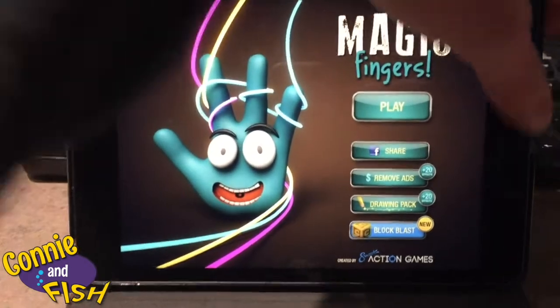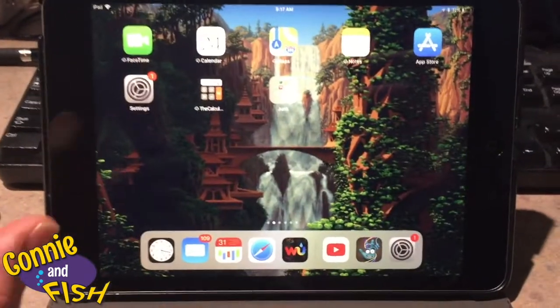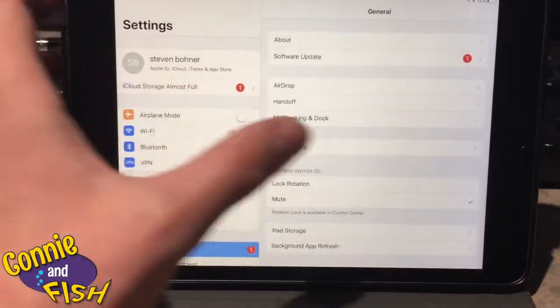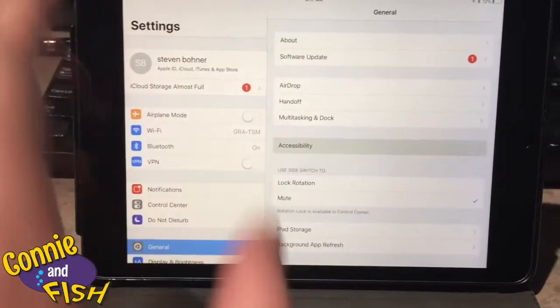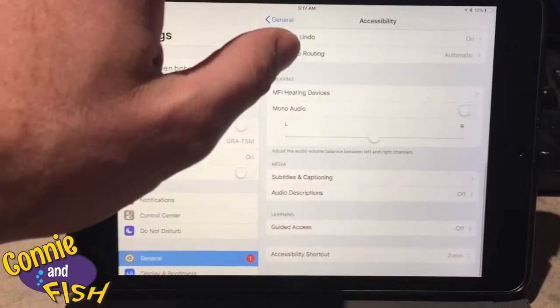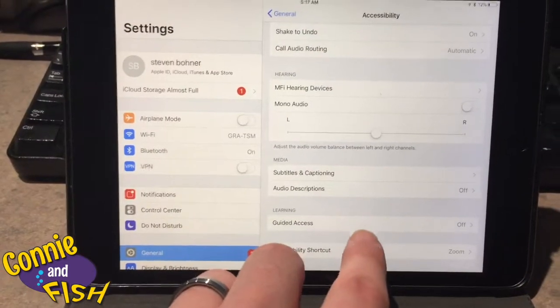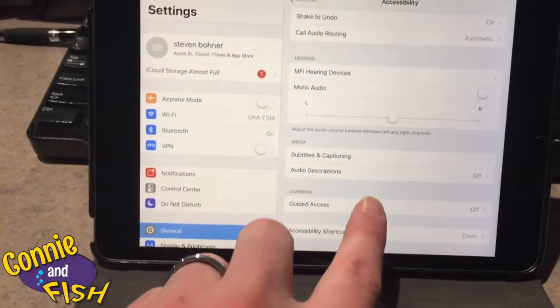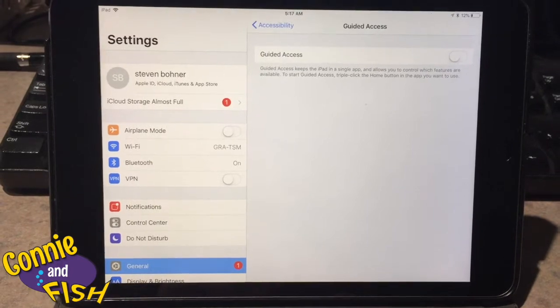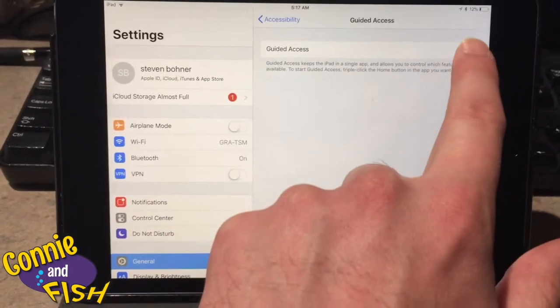I figured out you can go to your Settings right there, then click on Accessibility, and if you scroll down you can find a spot called Guided Access. You press on Guided Access and it brings up this little toggle switch.